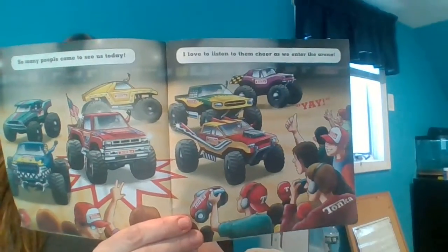So many people came to see us today. I love to listen to them cheer as we enter the arena. Some monster trucks do special tricks. This one can shoot fire.